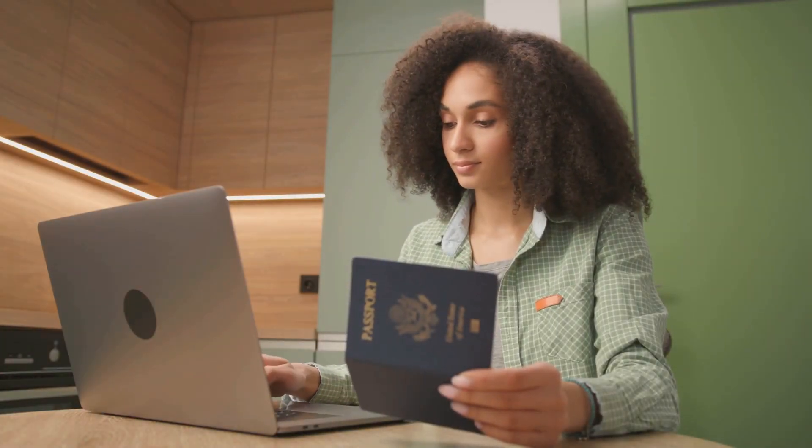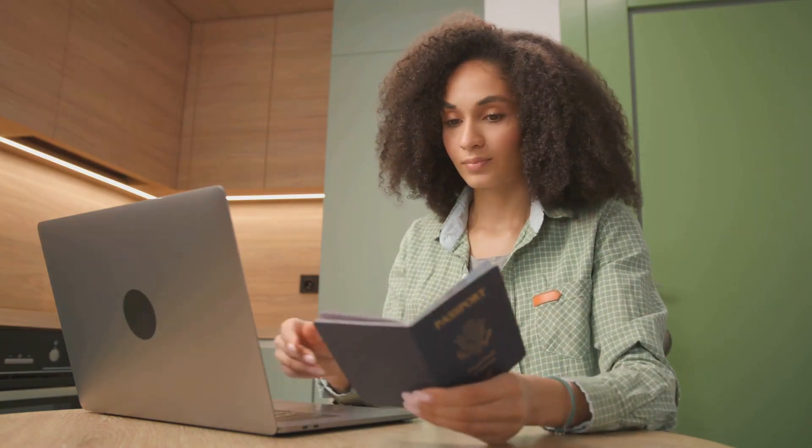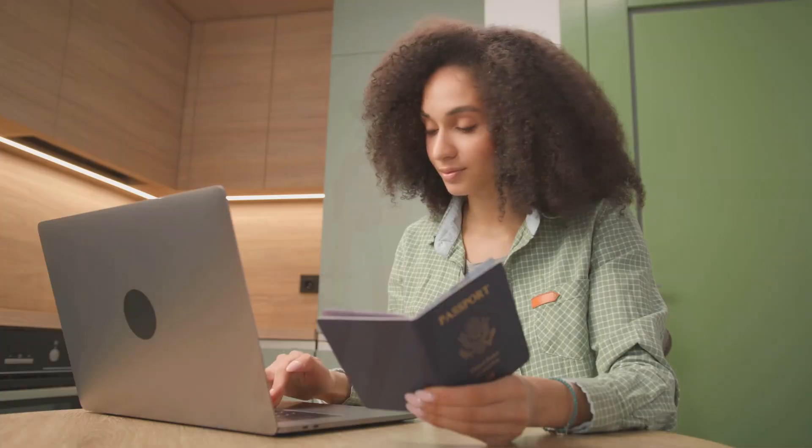Hack number 2: Keep a digital copy of important documents. Always keep a digital copy of your important documents like passports and IDs, saved offline on your device or in a secure cloud.